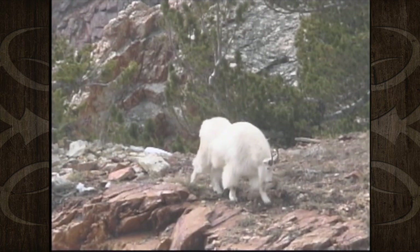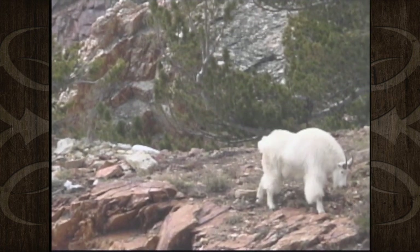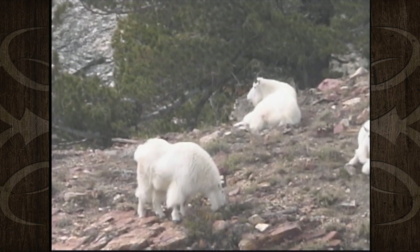Once again, we can see how hard it is to get within shooting range of these animals. It is not uncommon for a hunter to climb within range, only to see his goat scamper away before he has a chance to set up with his gun.